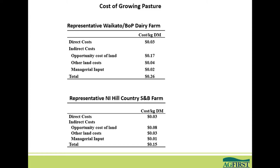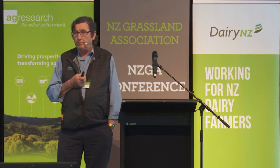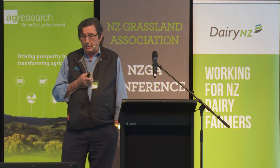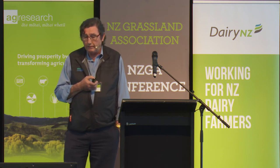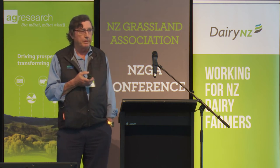Two things to note. Firstly, the cost of irrigation is not built into the Waikato model because we have very little irrigation there — if you did include it, you'd probably add another one or two cents. Secondly, for the Hill Country property, since I've done this analysis, courtesy of carbon farming, the value of Hill Country land has gone up, so the opportunity cost has also gone up.